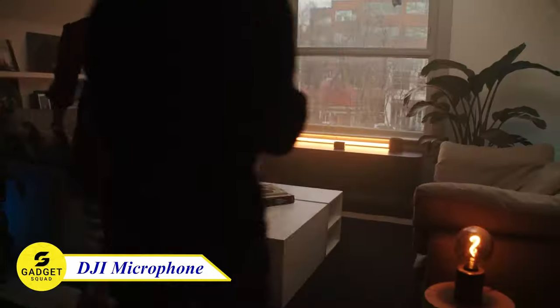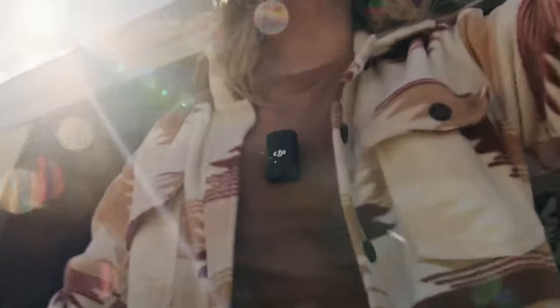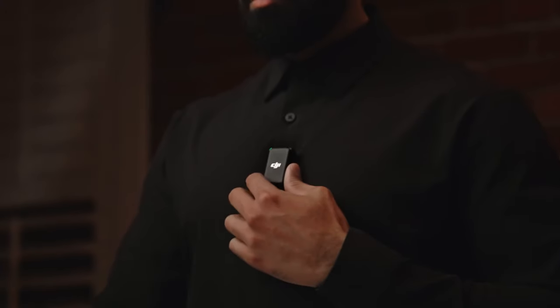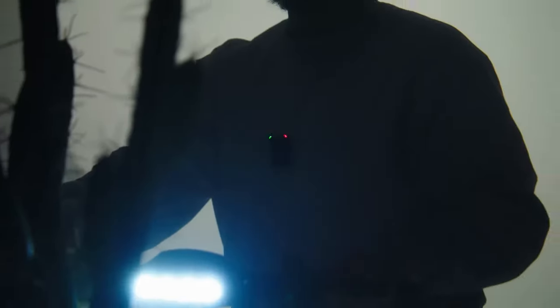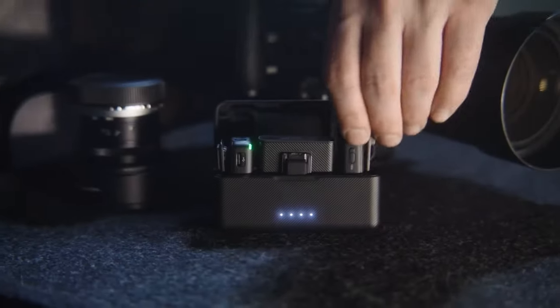Here is a great device to improve your audio recording — the DJI Microphone. It's a portable and easy-to-use audio recorder that's perfect for live streaming, vlogging, and outdoor recording. With a max transmission range of 250 meters, you can be sure that your audio will be clear and consistent no matter where you are. With the built-in 0.95-inch OLED touchscreen, you can easily adjust your settings without taking your eyes off the action. With 8GB of internal storage, you can record up to 14 hours of audio without compression, ensuring the highest quality.